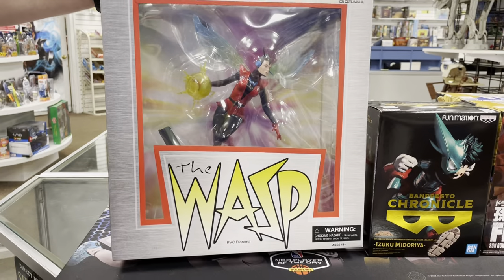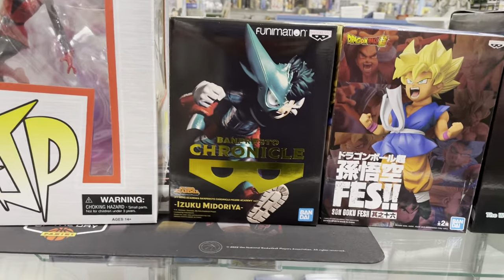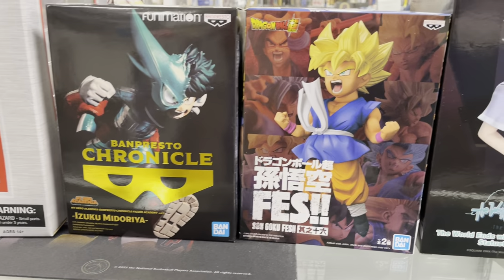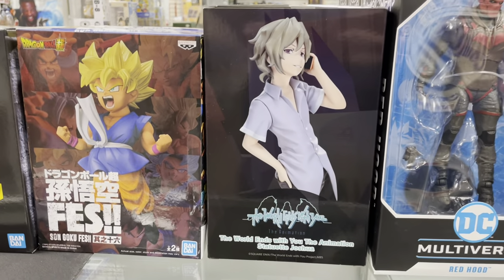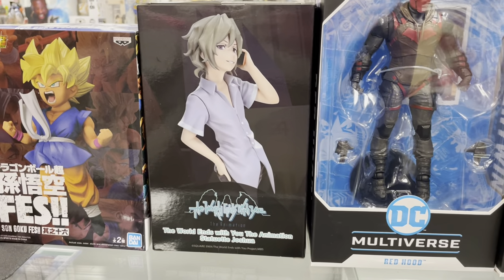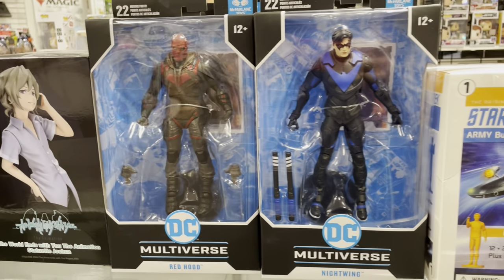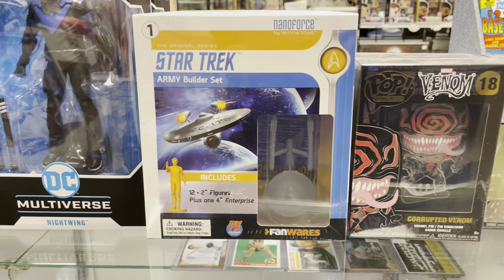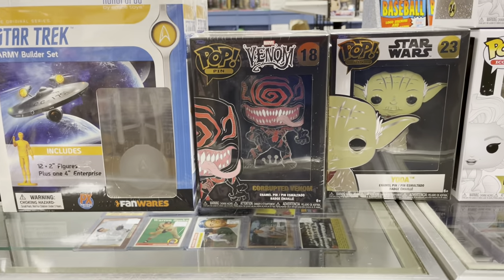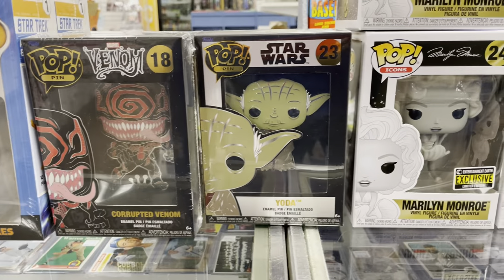Over here for toys, we have The Wasp in the PVC Gallery diorama statue. We have Deku from My Hero. A little Gohan action — or is that Goku? Son Goku. We also have figures from The World Ends With You — such a great video game. Two Multiverse figures from Gotham Knights: Red Hood and Nightwing. Can't wait for that video game. Star Trek Army Builder set. Some Pop Pins — Corrupted Venom as well as Yoda.